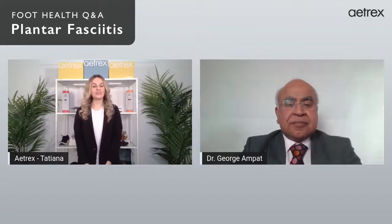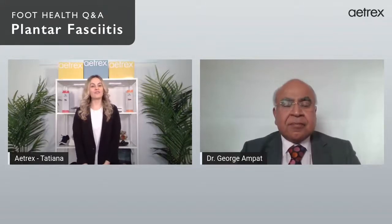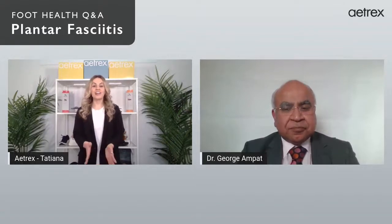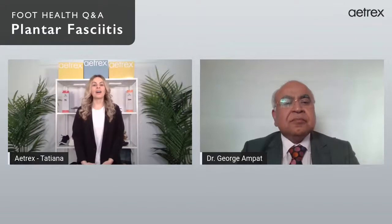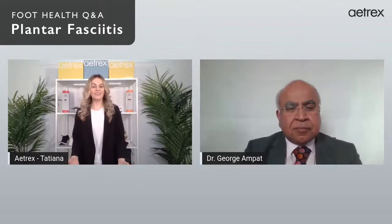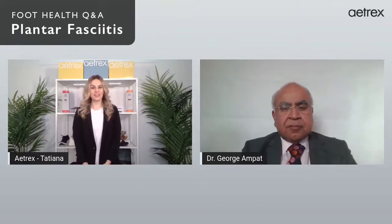Hello everyone, and thank you for joining us today for a very special series from Atrex called Foot Health Q&A. I'm Tatiana, and I'm here with Dr. George, our medical consultant. Today is a very special live for the month of April — we are helping to support National Foot Health Awareness Month. Every Friday you can find us here talking about foot conditions and ailments. Our first topic is plantar fasciitis.